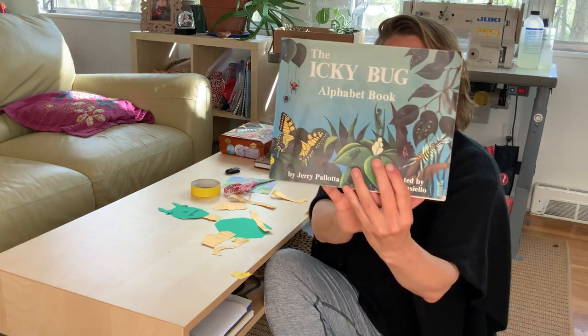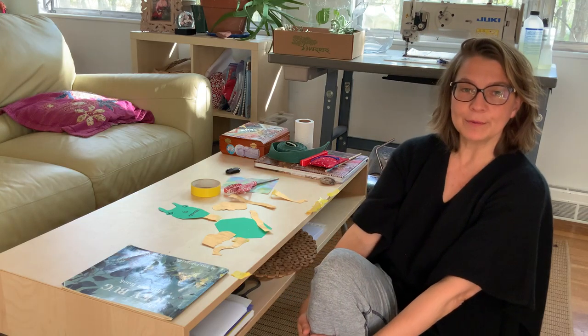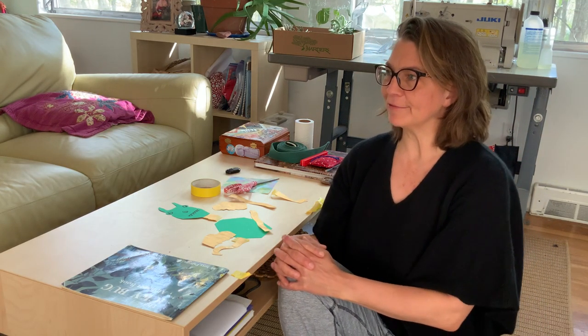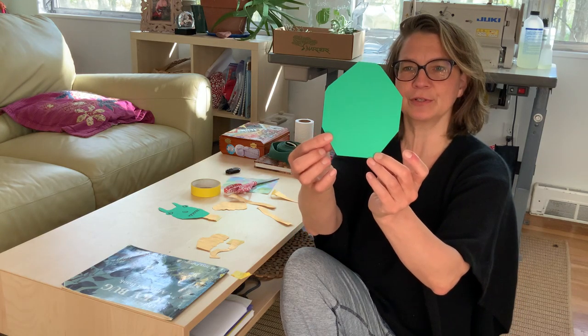All right, so I'm going to end the Icky Bug Alphabet Book. I really enjoyed it. I hope you did too. I wanted to make my own bug — I was inspired by Tanner who made a flying spider. I thought it was pretty cool. So I've pre-cut some shapes just to speed it along so you don't have to sit and watch for too long.